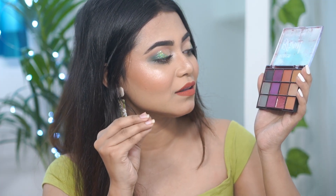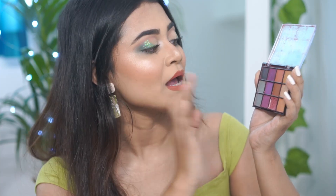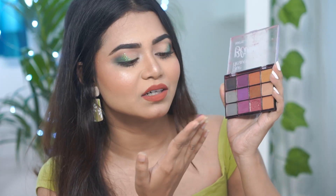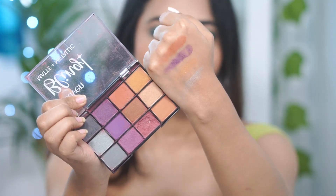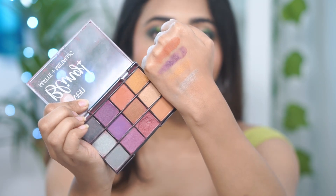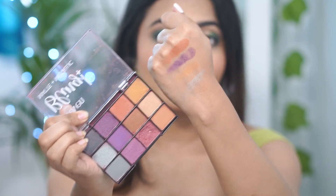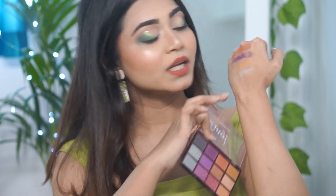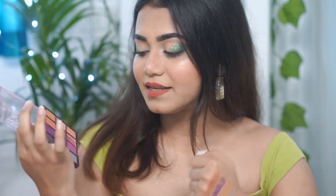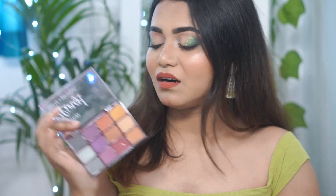Right now I don't really know which shades are matte and which are metallic. The shimmer shades are a bit powdery. If you can see the purple color, it's actually shimmery, like metallic, but very powdery. The golden is still okay, and the silver — actually more of a teal shade — looks nice. I haven't used it yet, so I'm not sure about the pigmentation.